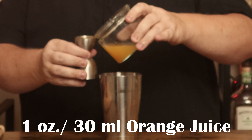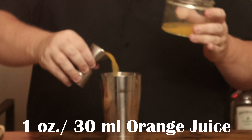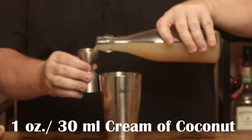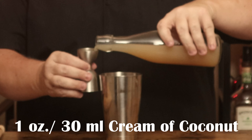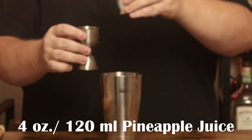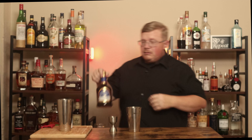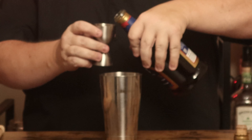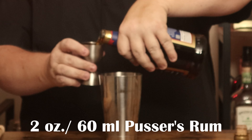To the shaker, I need one ounce of freshly squeezed orange juice and one ounce of cream of coconut — this is Coco Lopez, which you may remember from when I did the Coquito back in Christmas of 2021. I now need four ounces of pineapple juice. And now, I need two ounces of Pusser's Rum.